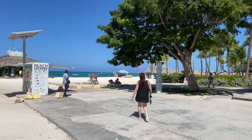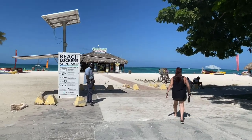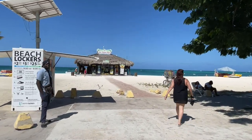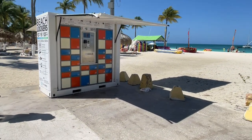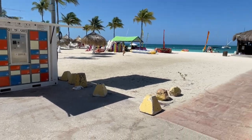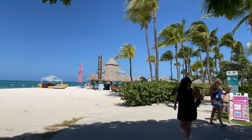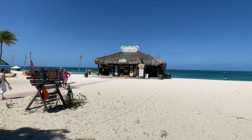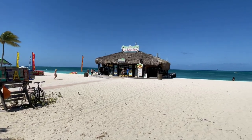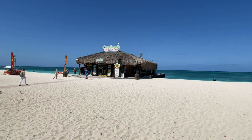We're coming up to one of the great party spots in the evenings — it's the De Palm Pier, where you can rent lockers. So you can spend your day at the beach if you don't have a hotel room. This pier has a bunch of stores and shops, and there is a fantastic little bar slash nightclub in the evenings.